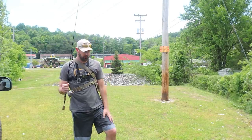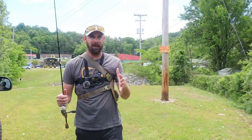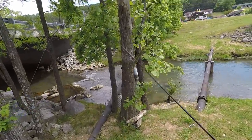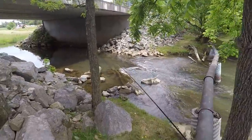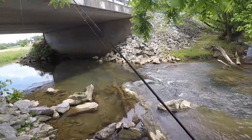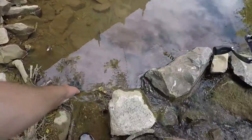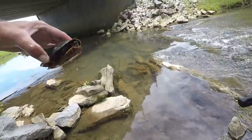Quick wardrobe change — old tennis shoes, shorts, and a different t-shirt. I didn't want to get my pants wet. Now I'm ready to get to it. This is a creek that I did a video on and did really good last summer, caught a bunch of fish out of here. I've been back one time and didn't really catch anything, so I've been waiting for it to warm up.